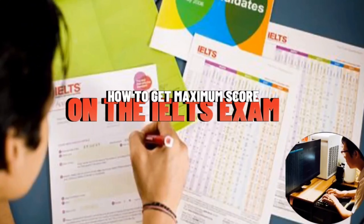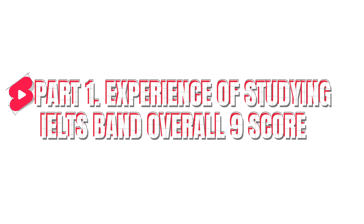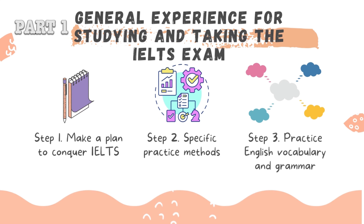How to get maximum score on the IELTS exam. Experience of studying IELTS band overall 9 score. General experience for studying and taking the IELTS exam contains three steps.